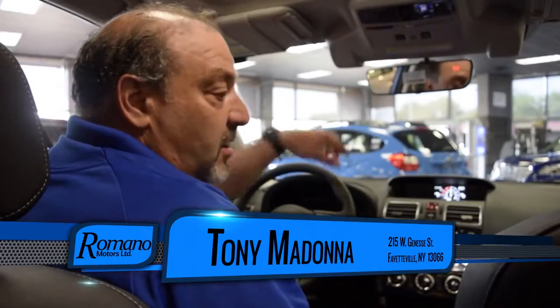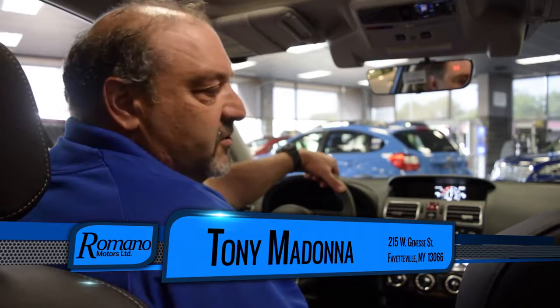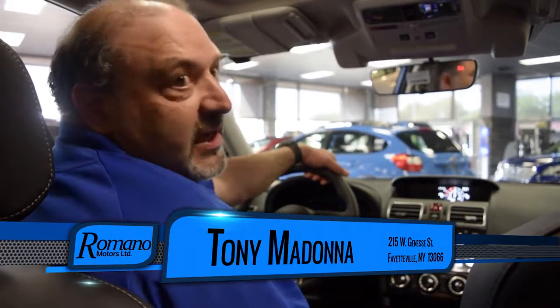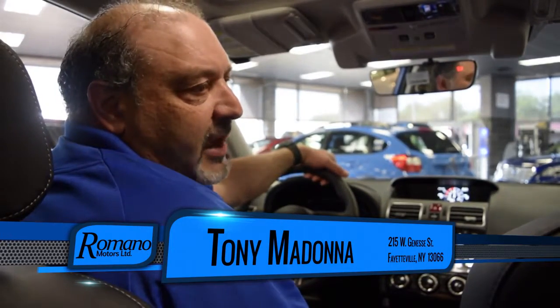The vehicle comes standard with a lot of nice features. If you'd like to come in and test drive or ask any questions, please ask for Tony Madonna — I'll be happy to help you out. Thank you.